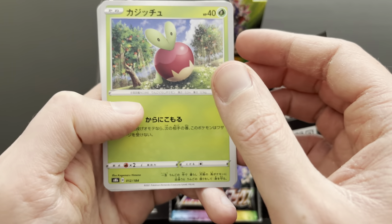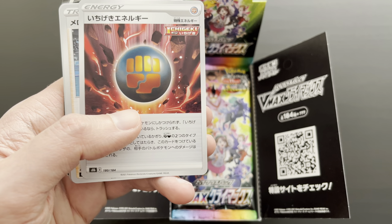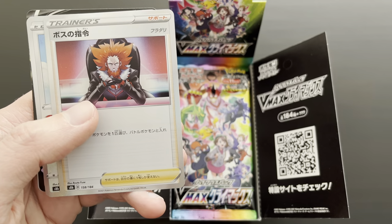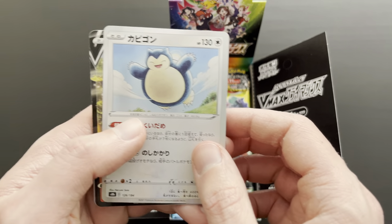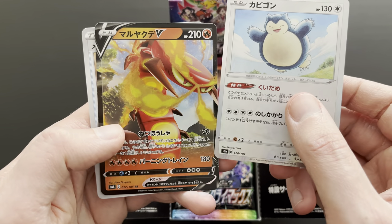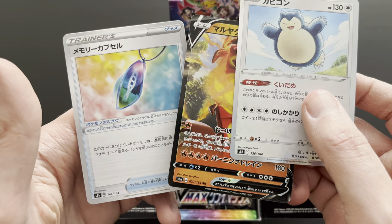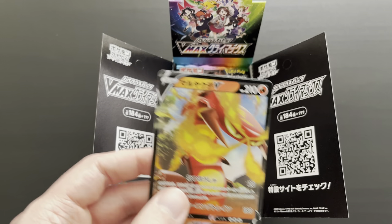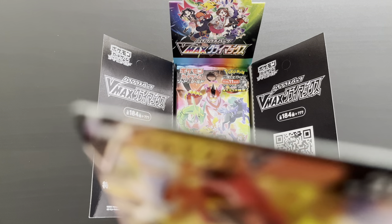Then an Applin card, a Passimian card, then a Duskull. Then a Special Fighting Energy, a Gloria card, then an Item Trainer card, then Boss's Orders from X and Y, Team Flare as you can see here. Then Snorlax, the channel avatar. Great to have pulled him right off the start. And then finally a Centiscorch V card, double rarity, number 22 of 184. And then a Trainer Amulet card, 147. Let me quickly sleeve it up so we can get a closer look at this amazing first pull of the video.